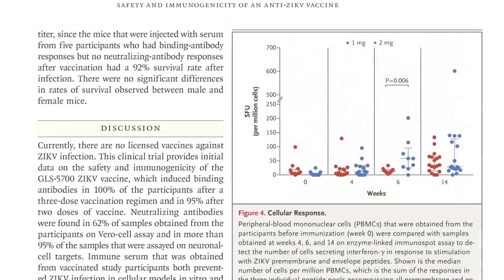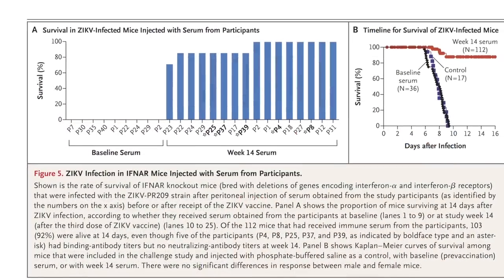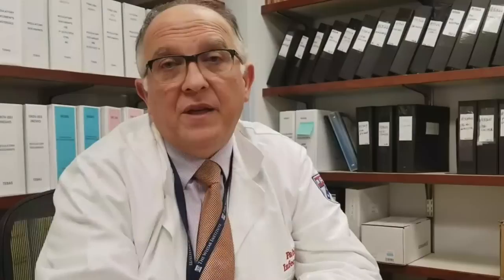For the Zika community, it means that we might potentially have a vaccine that may be effective at preventing the devastating infection in humans. The next step is to test this vaccine in a phase three trial — a large trial — evaluating in the developing world, in an area endemic for Zika, whether the vaccine will prevent clinical infection with the Zika virus.